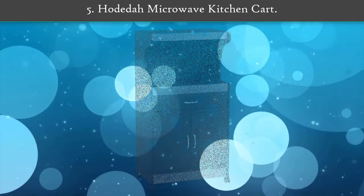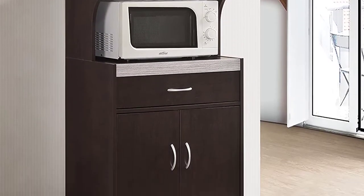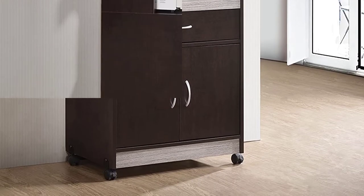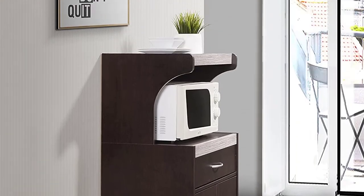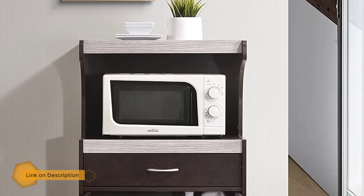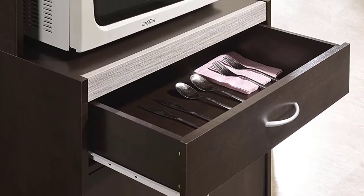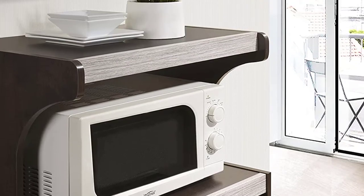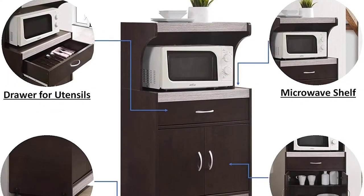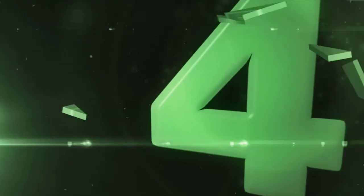Number 5: Hodedah Microwave Kitchen Cart. It is the perfect option for small to midsize microwave devices. Users can put 1.2 cubic feet worth of kitchen appliances in here. The cart also has a drawer and a cabinet for storage needs. The overall weight distribution is quite light — you can effectively move 57 pounds quickly around the house. It is also quite easy to assemble when you have the tools at home.